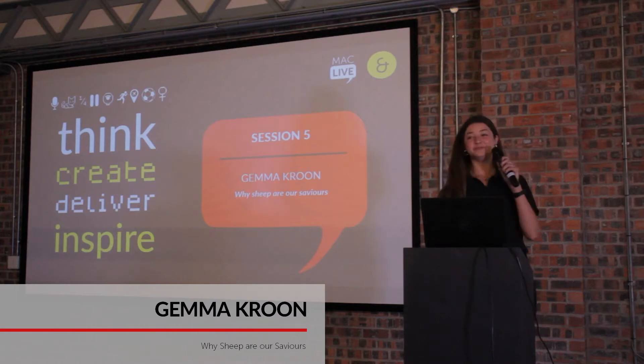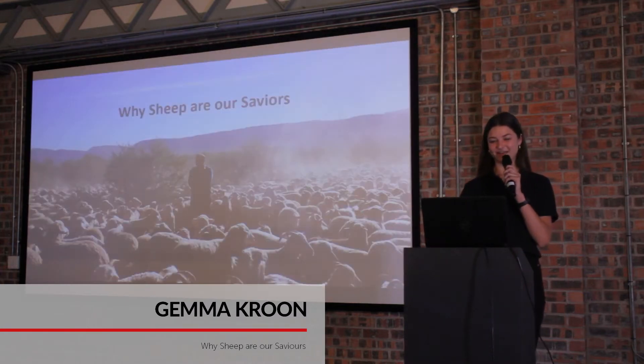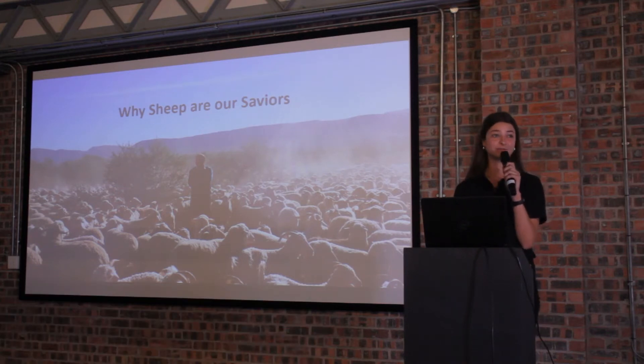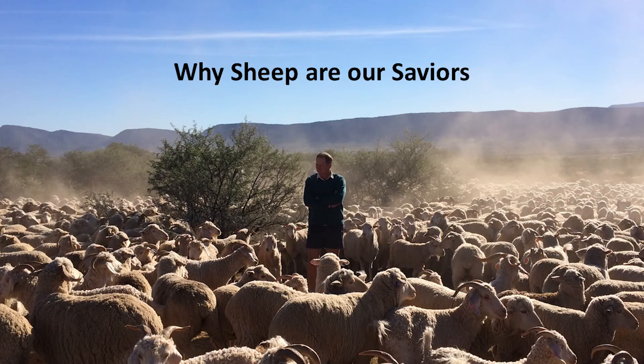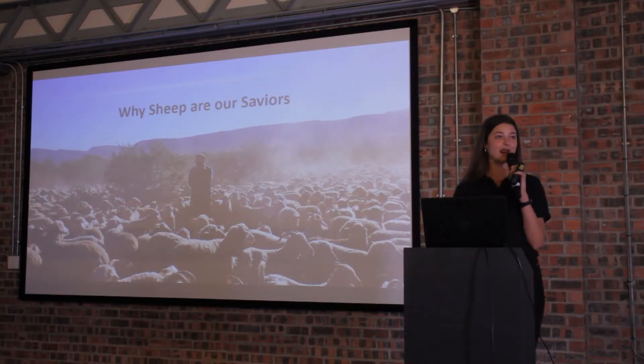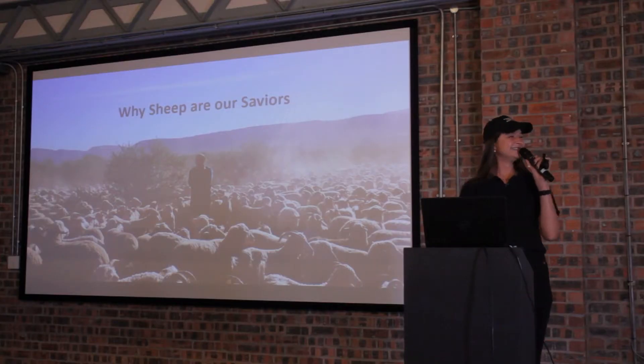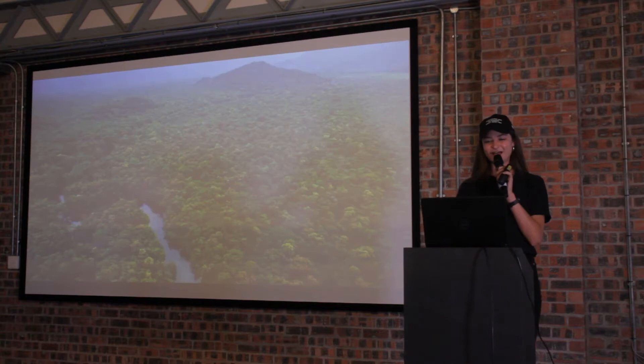Hi everyone, I'm Gemma and today I'm going to be speaking about a topic that I'm sure many of you are quite unfamiliar with, but it is something that my family is very passionate about. To prove that I too am passionate about farming, I'm wearing my regenerative land management Grafenet 2021 cap.